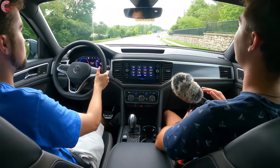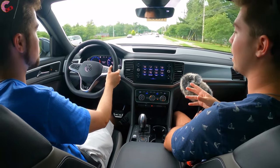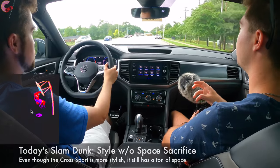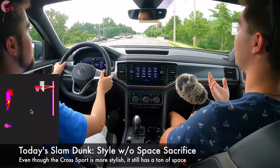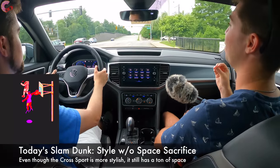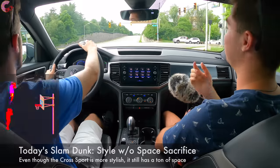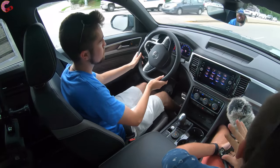Our slam dunk goes to the styling of the Atlas Cross Sport without sacrificing practicality and space. This thing looks great on the outside, but you have a tremendous amount of space in the back — it really is phenomenal and it's going to fit you and your whole family.